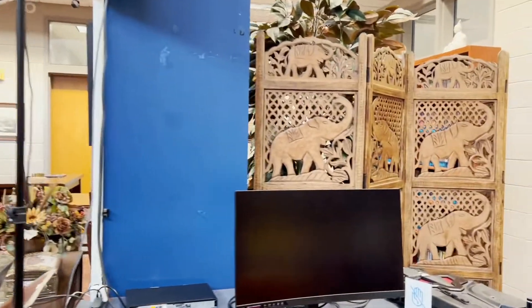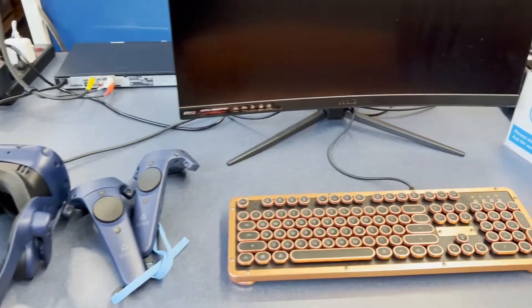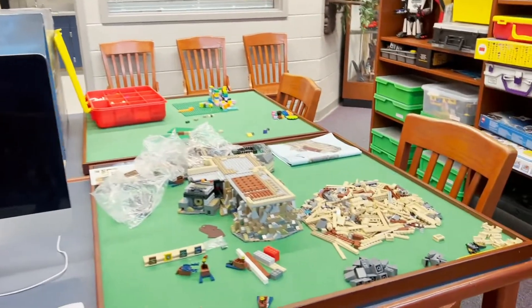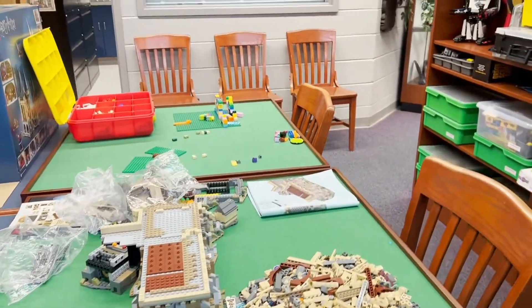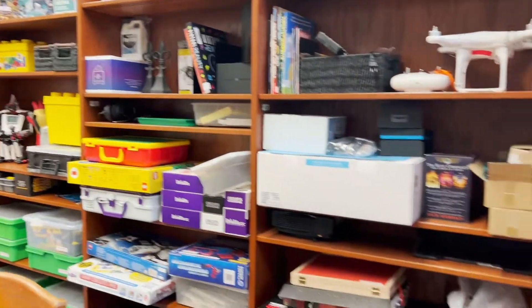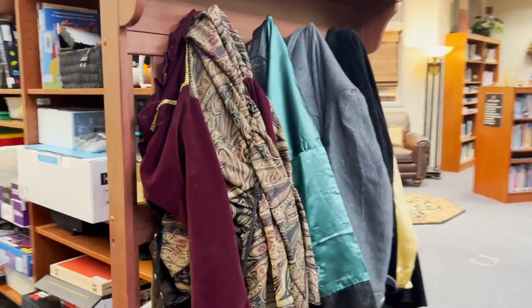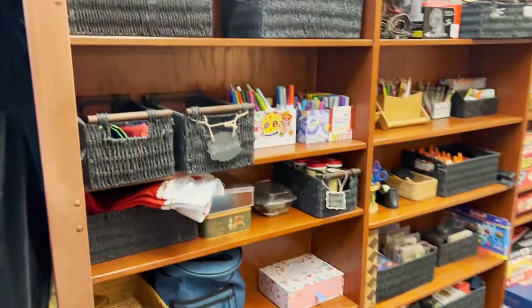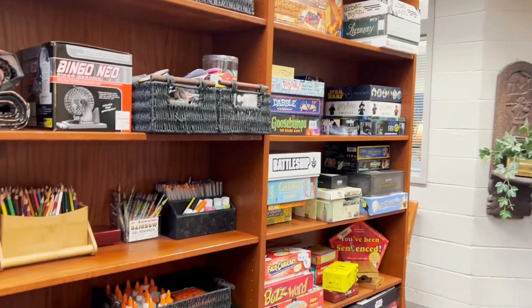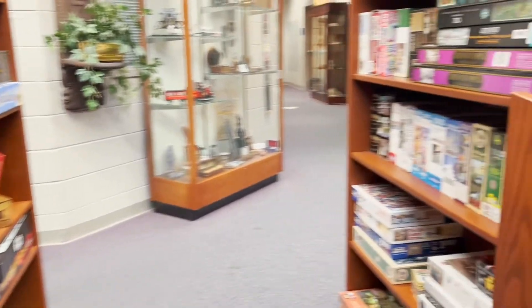In the back of the library we have what we call our maker space. As we move along here you'll see that we have a virtual reality headset and keyboard. As we move around the back we have large Lego sets that we work on — this one is going to be Harry Potter. We have Lego robots, all kinds of costumes that you can try on, and a large inventory of craft materials that we use after school and during the classroom. These are all hands-on experiences for you.